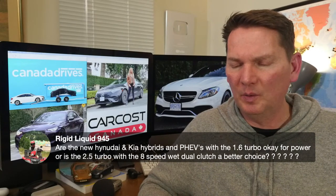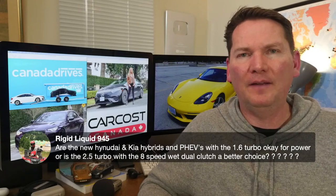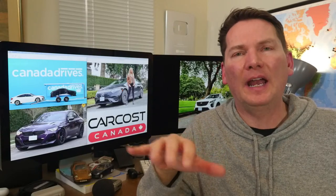On Hyundai and Kia hybrids — 1.6 turbo vs. 2.5 turbo with eight-speed wet dual-clutch: if you're all about power, the 2.5-litre turbo with the eight-speed dual-clutch is going to be the performance choice. If you're into a hybrid, you're after a balance of driving dynamics and fuel economy. The Hyundai-Kia hybrid uses a conventional six-speed automatic — no CVT — giving a more conventional driving feel. Hybrids and PHEVs also give you that initial launch torque from the electric motor, which is satisfying off the line.